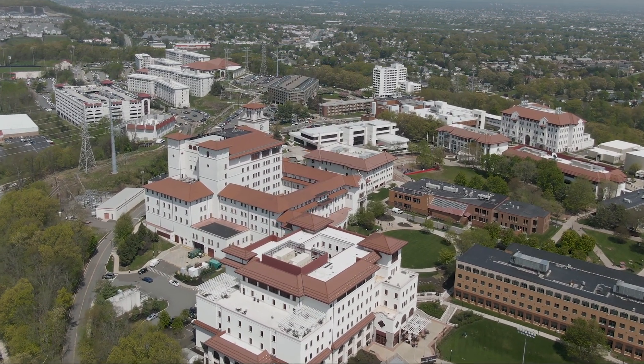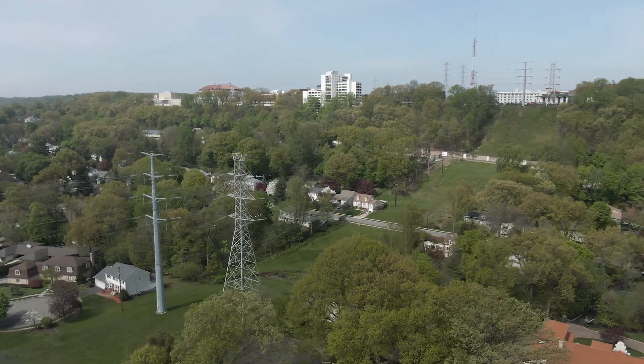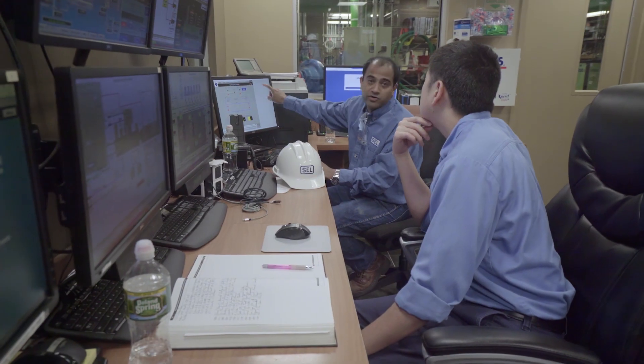Folks will claim that they have a microgrid because they put a set of solar panels on their building, or because they put an emergency generator that backs up some of their critical systems. That doesn't meet the true definition of what a microgrid is — to provide redundancy, reliability, and that seamless transformation from local utility back to our own generation power, and to couple and blend multiple sources of power to ensure that level of reliability and redundancy for our campus.